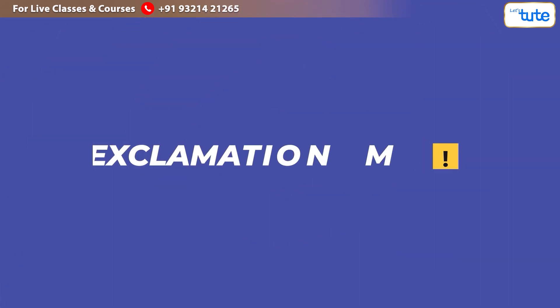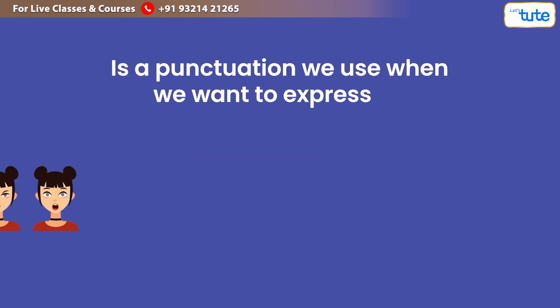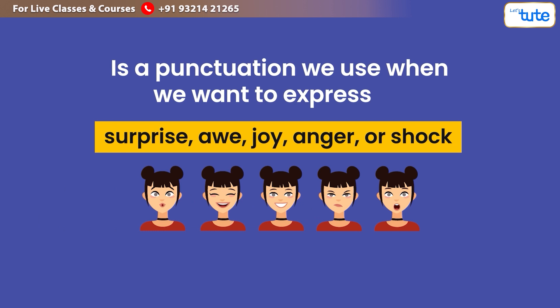What is an exclamation mark? An exclamation mark is a punctuation mark we use when we want to express surprise, awe, joy, anger, or shock in a sentence.